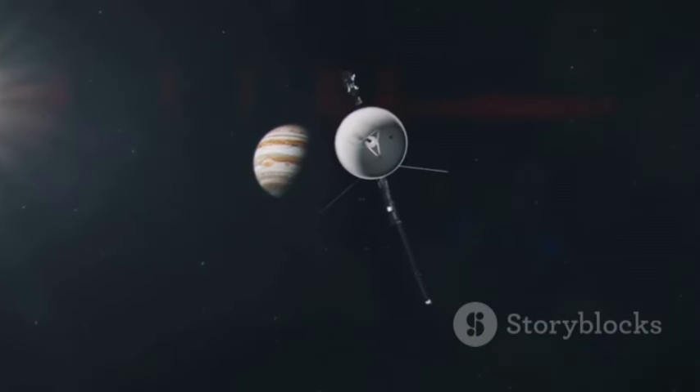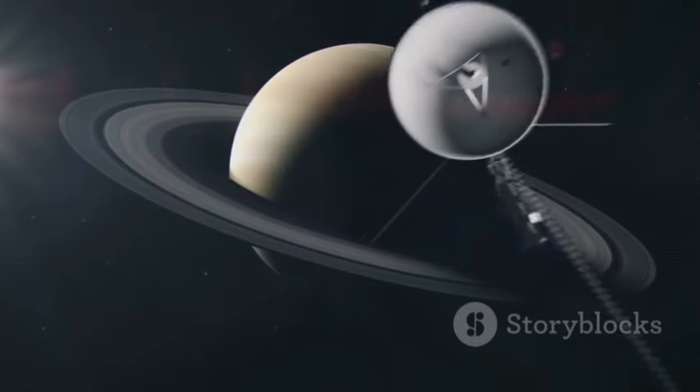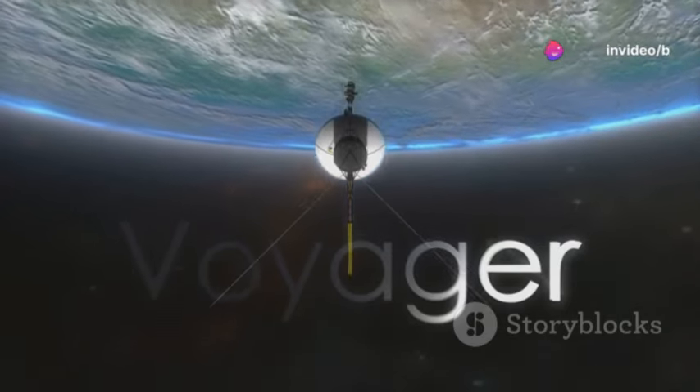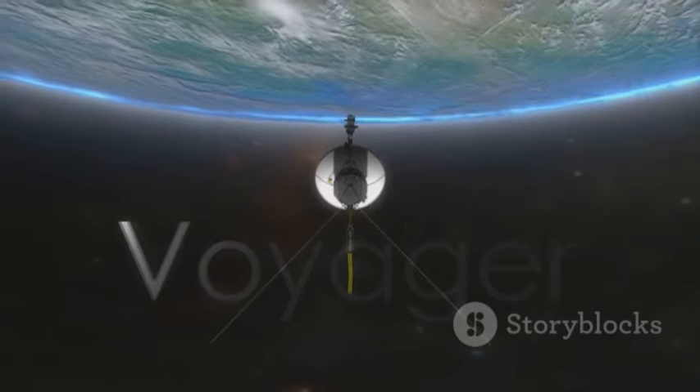The Voyager twins, launched in 1977, were initially aimed to explore Jupiter and Saturn. Yet they went above and beyond, reaching out to the farthest corners of our solar system and beyond. Their continued operation is a testament to human ingenuity and exceptional engineering.